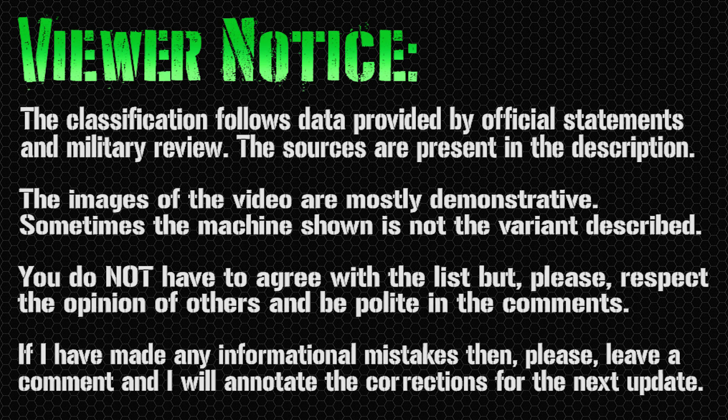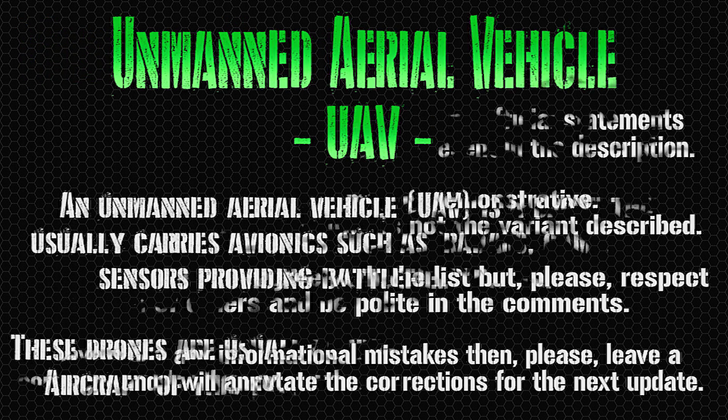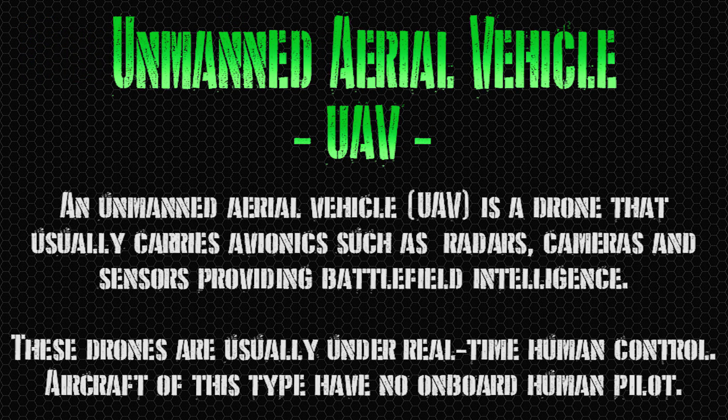Hello everyone and welcome back to the channel for a new military video. Today we have the second part of my previous list: the unmanned combat aerial vehicles. In this case we have the classic UAV, unmanned aerial vehicles, without weapons, with a longer range and made for surveillance.